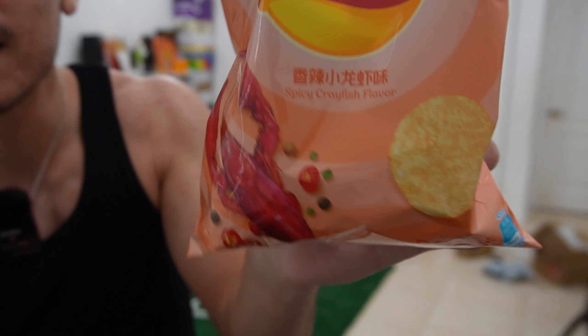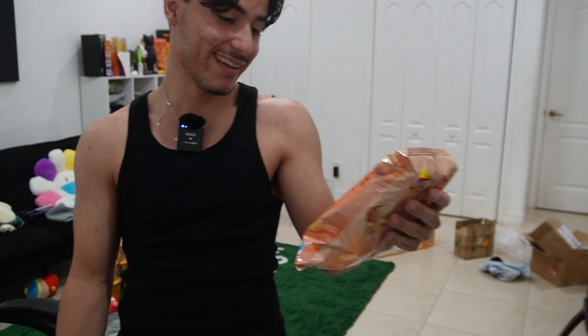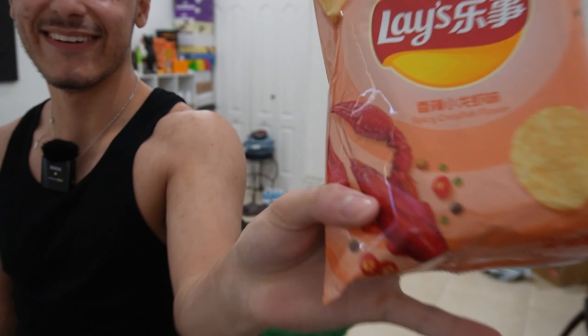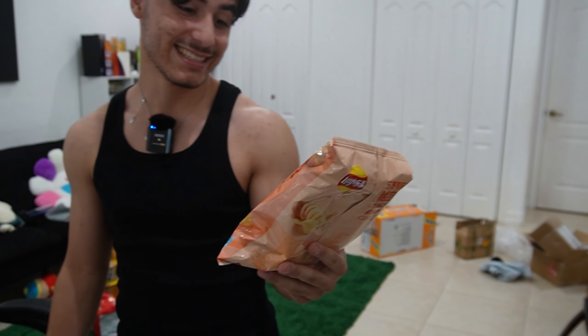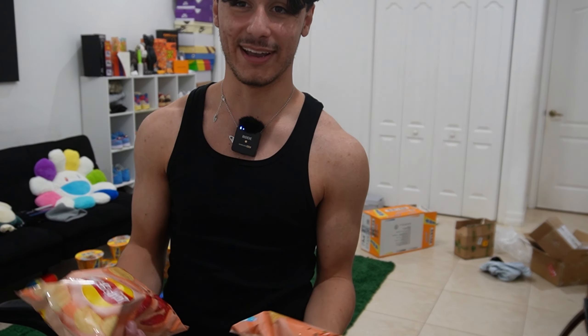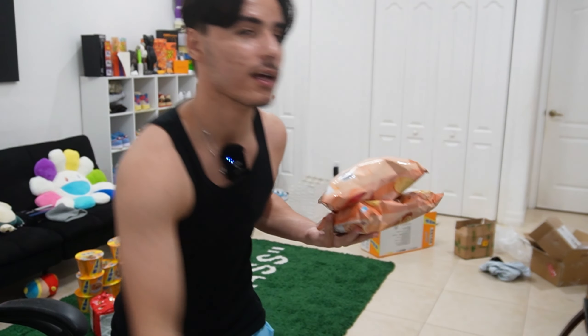Next up, I had to get something I was somewhat familiar with. We got some Lay's in the spicy crawfish flavor. What the hell? This is going to be insane. Oh my God, I feel like this is going to be good though. I've never had crawfish, so I hope it's not bad. But yeah, we got two Lay's chips. I had another one but it took too long to get to the warehouse, so the show must go on.